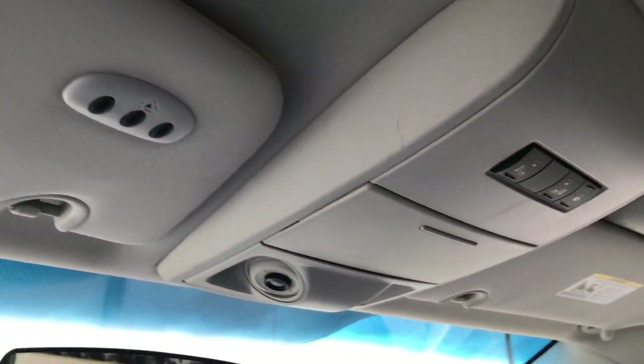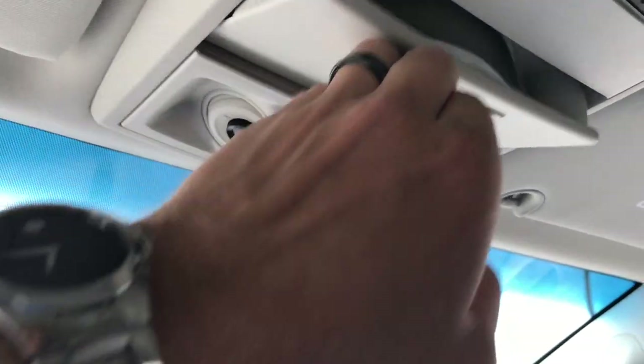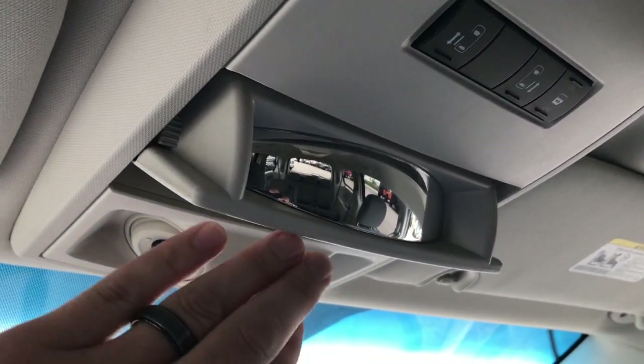Up here we have the Homelink system, power sliding side doors, and a little spy glass for the back.